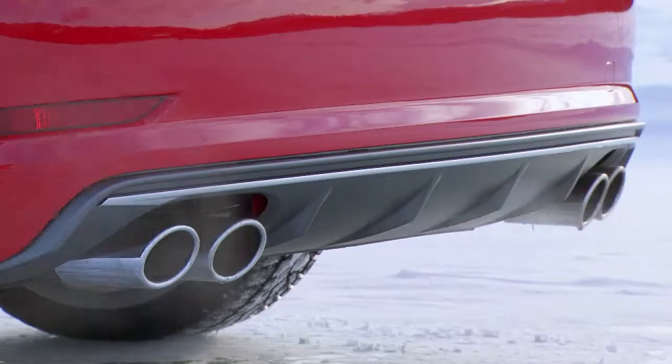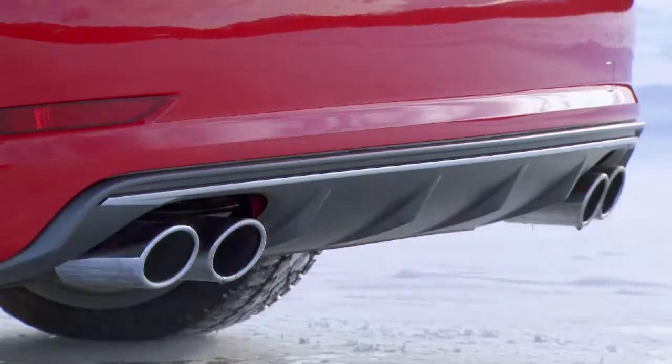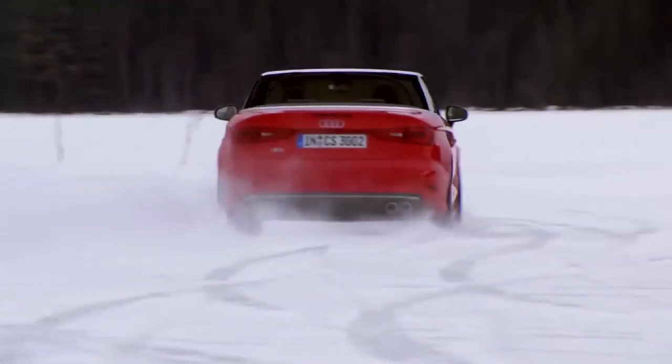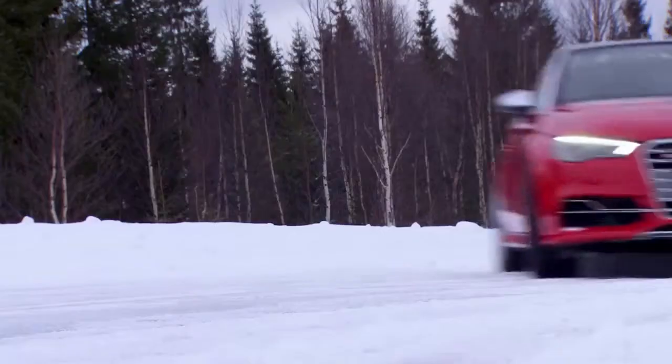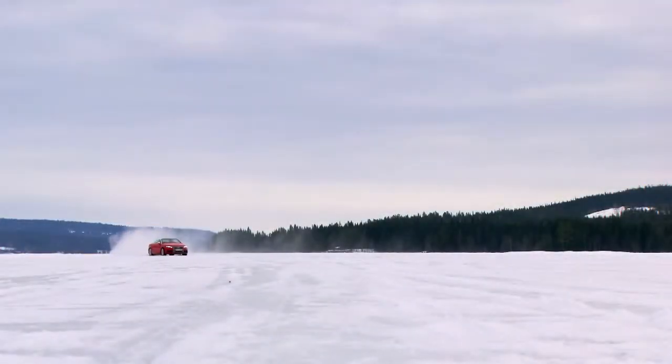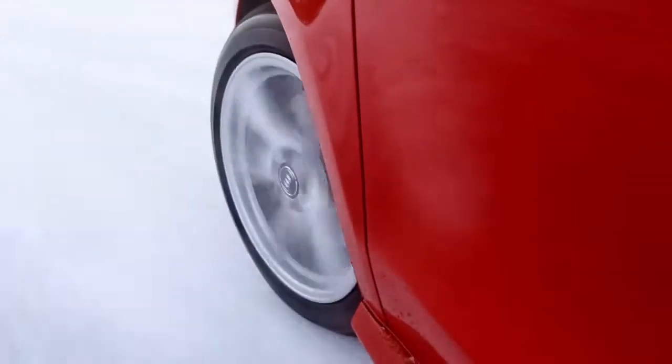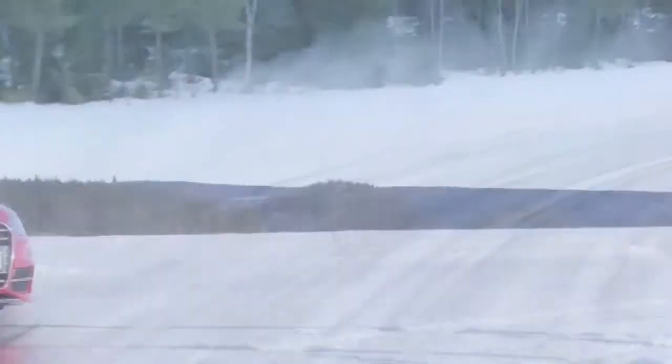The heart of the S3 Cabrio is its two-liter TFSI engine. The S3 packs a ton of power and a quattro all-wheel drive — just the thing for poor driving conditions. The engine just purrs when idle.